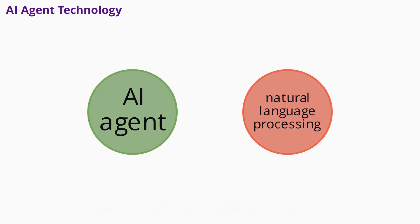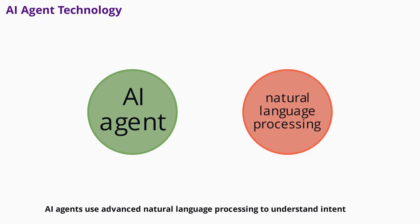AI agents represent the next level of chatbot technology. Unlike traditional chatbots, AI agents use advanced natural language processing to understand intent, handle follow-up questions, and maintain context across conversations. They automatically scan your help center and FAQ pages to build a knowledge base, updating as your content changes. This means less manual programming and more accurate, dynamic responses for your customers.